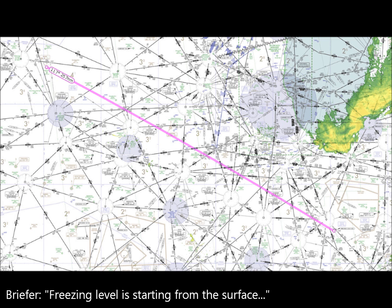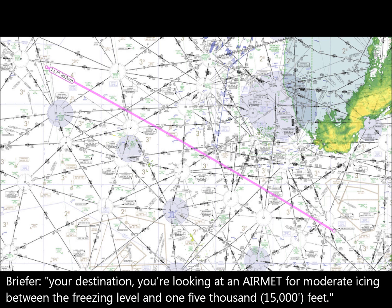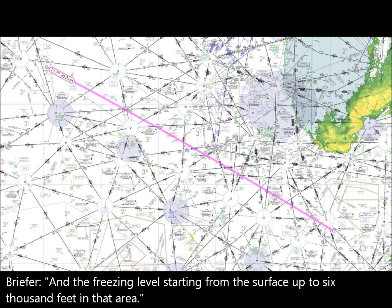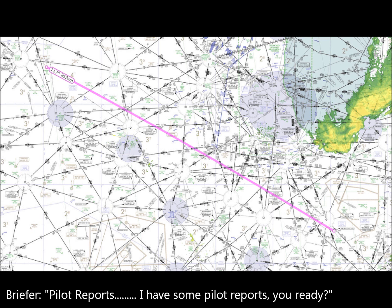Freezing levels are starting from the surface today. Pretty much once you get airborne, from Cedar Rapids to the destination, you can get an AIRMET for moderate ice between the freezing level and 1,000 to 5,000 feet. The freezing level is starting from the surface up to 6,000 feet in that area. That's it for the AIRMETs — no convective activity. And right now, pilot reports.